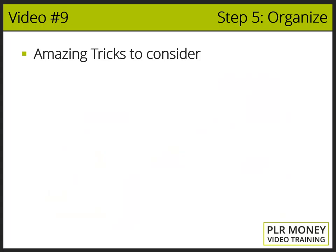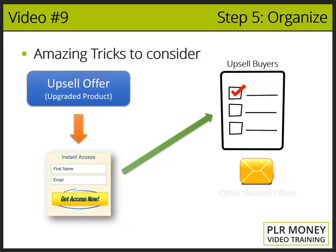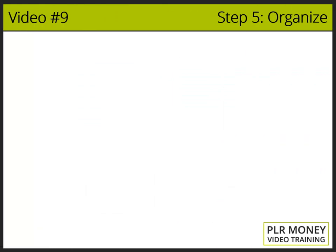We do the same thing with the upsell buyers — we redirect them to another registration form in order to build a third list so we can advertise different products to them, and not the two products they have just bought from us. Let me show you a graph for a better understanding of the complete process.